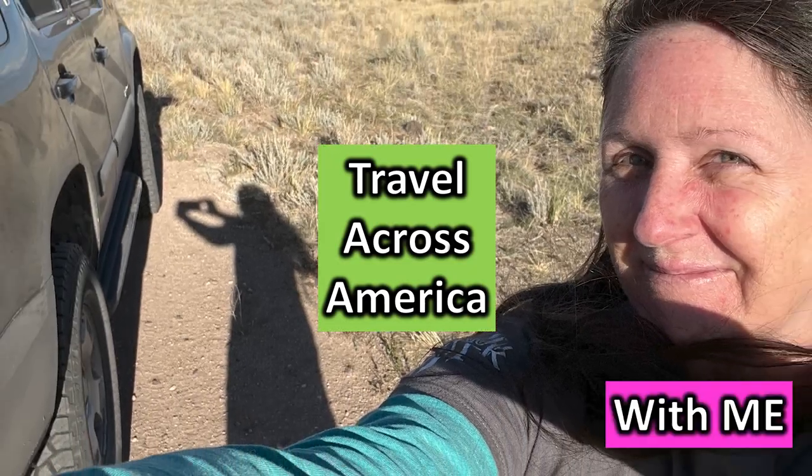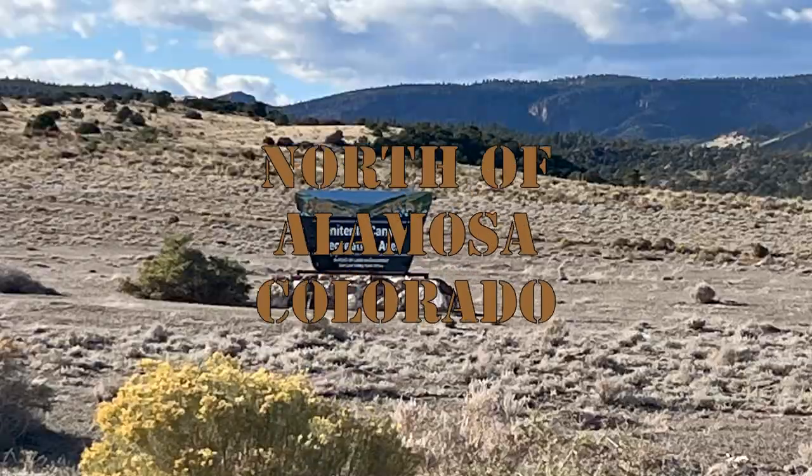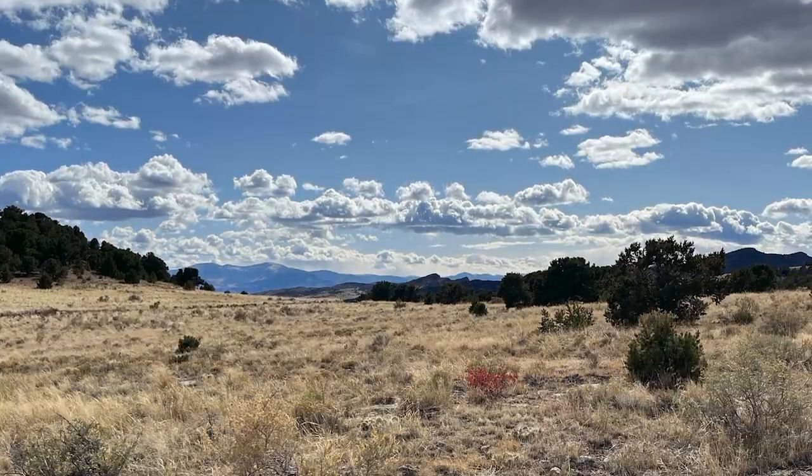Travel across America with me. Where are we going today? Penitente Canyon, north of Alamosa. Spectacular scenery.